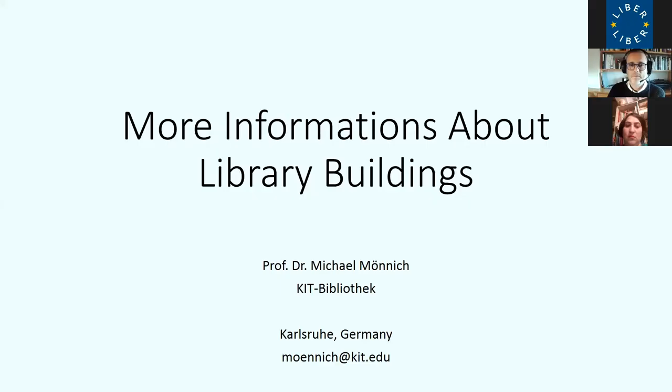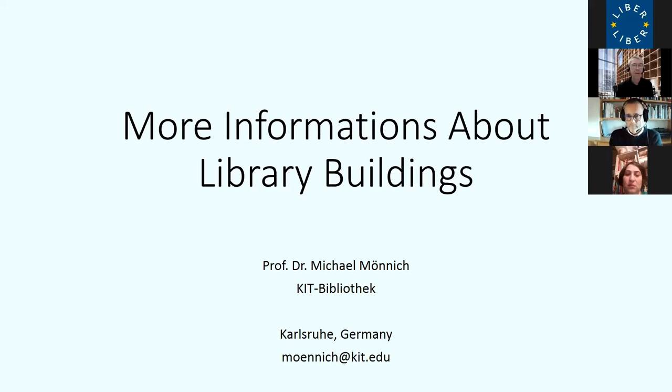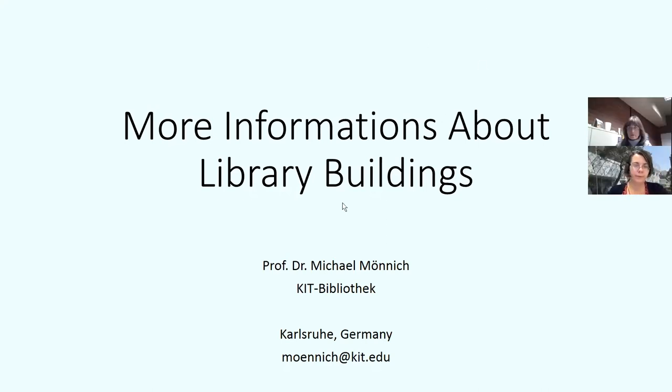Just in addition to what Ignacy told you about our Library Europe database and website, I want to share some information about two other information sites about library buildings in Europe. One is Designing Libraries in the UK. It was established in 2004 by the Museums, Libraries and Archives Council. It collects information about all aspects of building and planning libraries and has a database of library projects. When I looked at it last week, it had 580 new buildings, conversions, renovations, or other projects in the UK and Ireland, covering all types of libraries — academic as well as public.